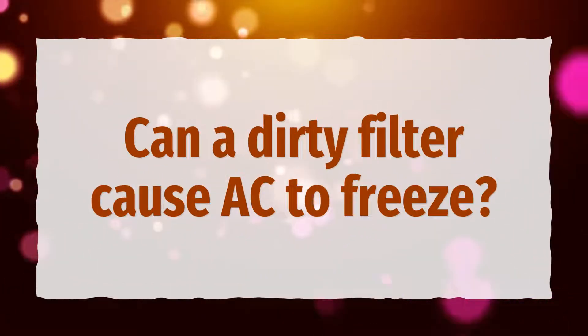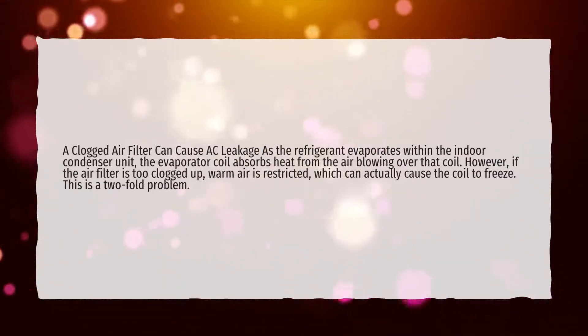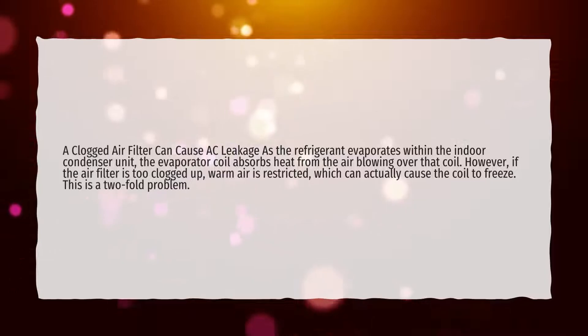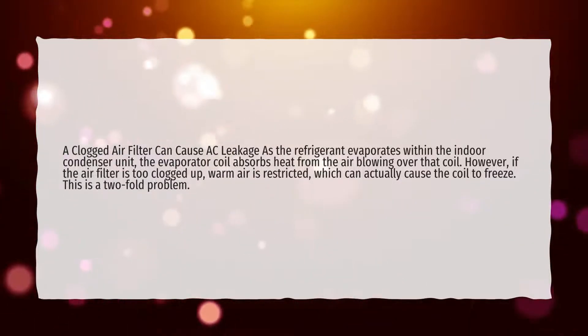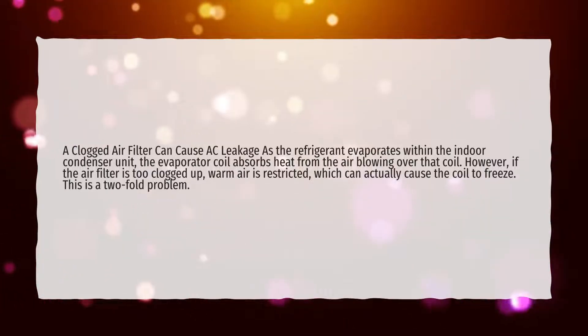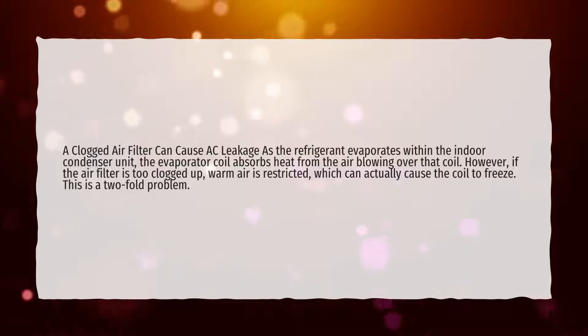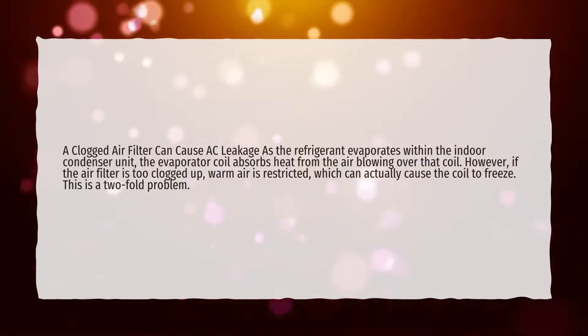Can a dirty filter cause AC to freeze? A clogged air filter can cause AC leakage as the refrigerant evaporates within the indoor condenser unit. The evaporator coil absorbs heat from the air blowing over that coil. However, if the air filter is too clogged up, warm air is restricted, which can actually cause the coil to freeze. This is a two-fold problem.